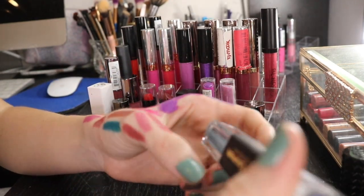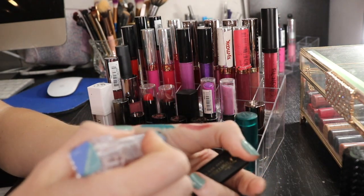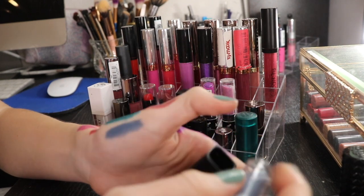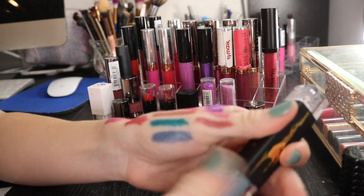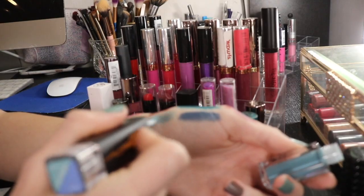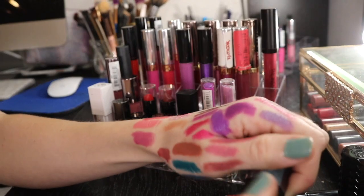I have this Pirates of the Caribbean Ahoy Matey lip stuff. I'm gonna be keeping it. It's like this nice steel blue - or maybe sea foam blue. I like it. I don't have any other colors like this in my collection, so I'm gonna keep it. And this is the lip gloss that goes over it. I found this at TJ Maxx.